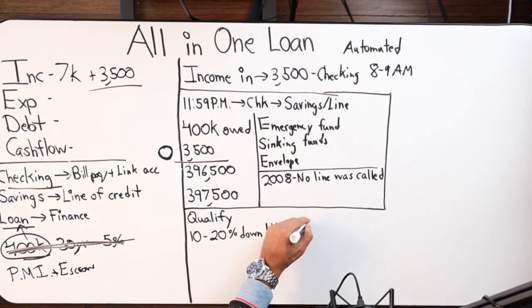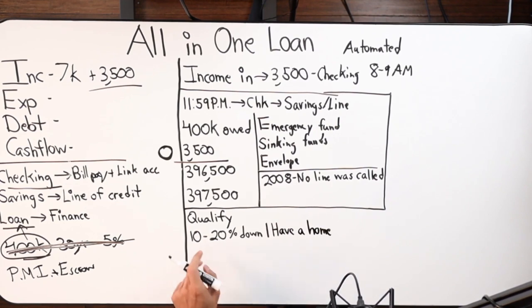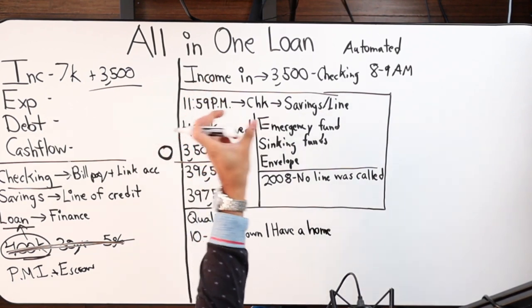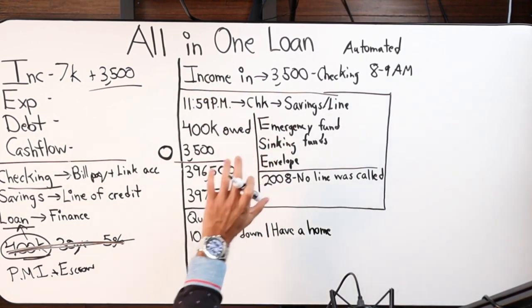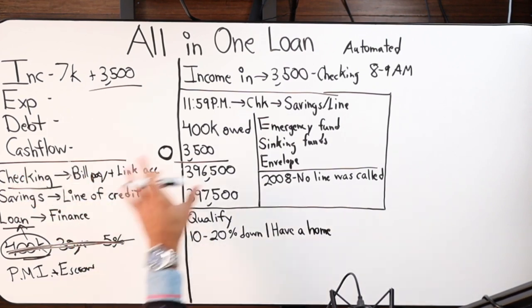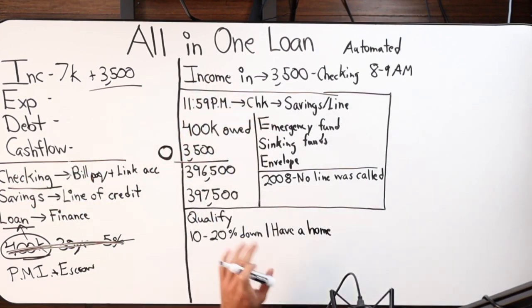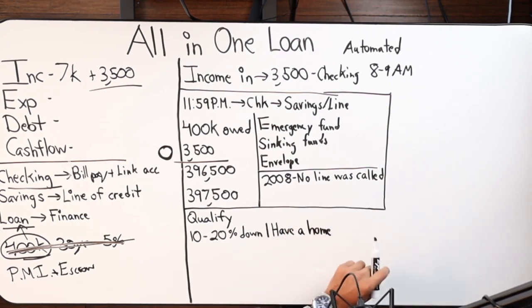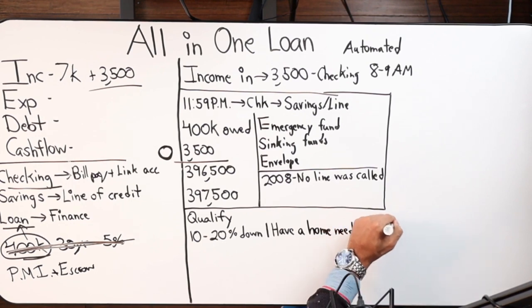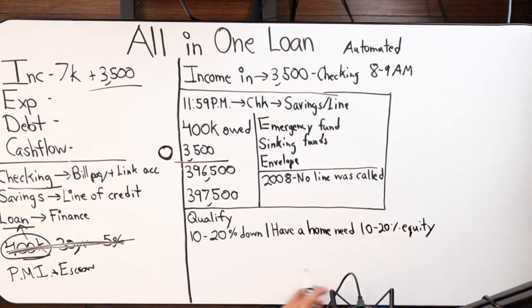If their loan-to-value is around 82 percent, then we can factor everything in and get it all paid for. So to summarize: 10 to 20 percent down if acquiring a property, or 10 to 20 percent in equity if you already own a home.